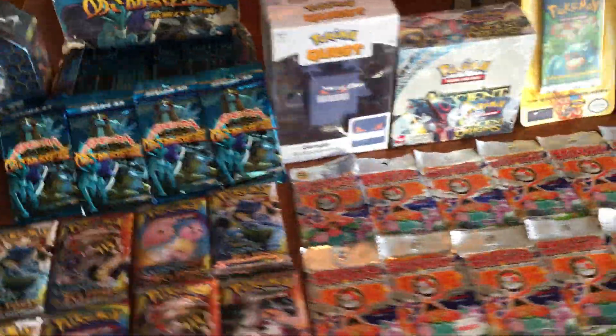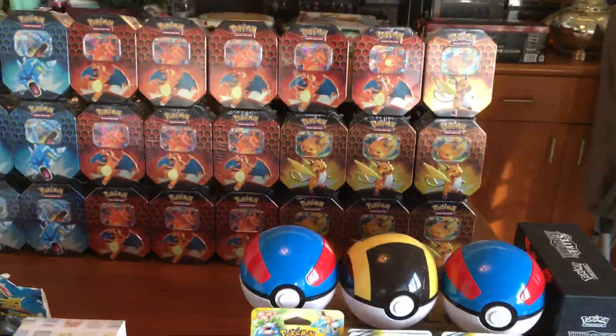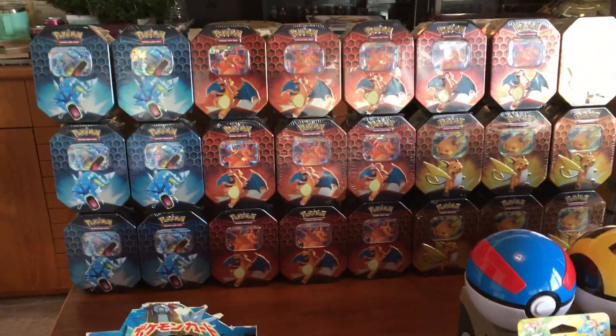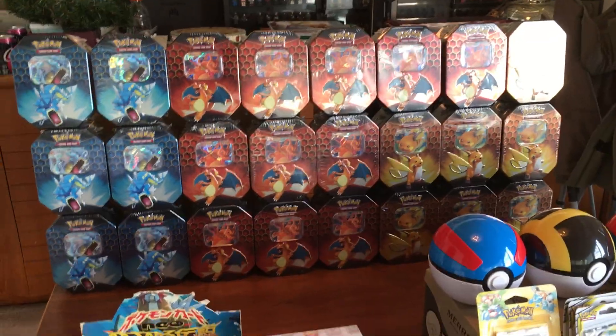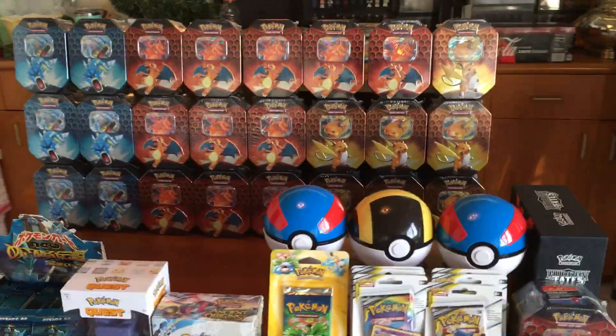And then we have this giant wall of Hidden Fates. Everyone's going crazy over Hidden Fates and I decided to get 100 booster packs — about 25 to 26 tens — that I'll be opening up.